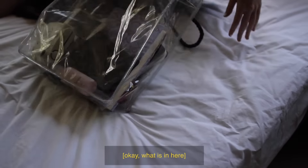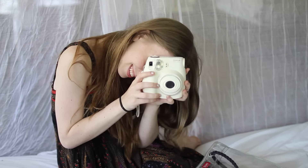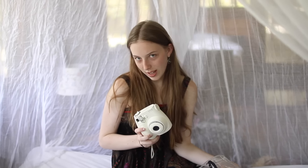Okay, what is in here? So this is the first thing and this is just my Polaroid which I don't really use that much, but I take photos that I put in my little book which I'll show you later.